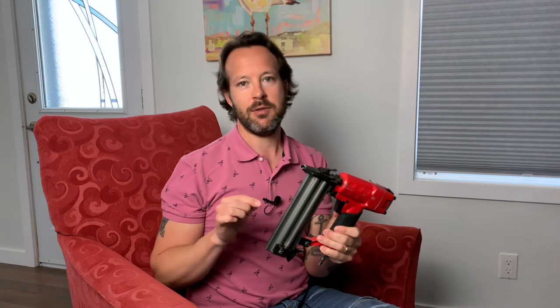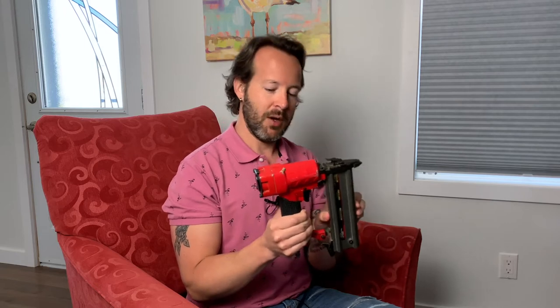Number three is the air nailer. The air nailer is absolutely essential for your toe kick and your trim, and what dad wouldn't want an air nailer? This is a more expensive item as well — you do need a compressor — but it's a great tool, very essential for installing a kitchen.